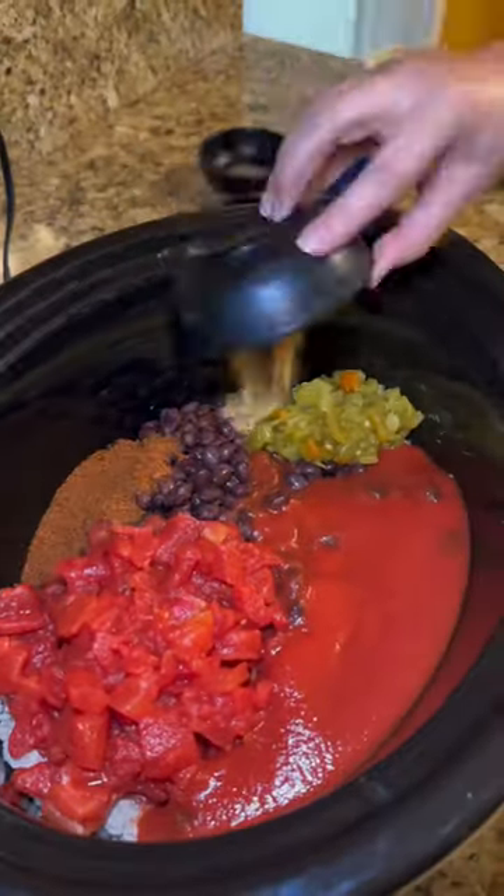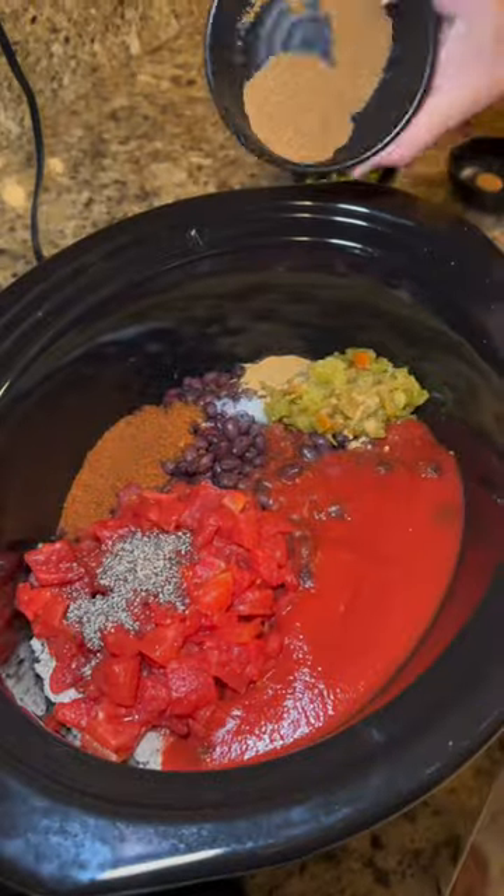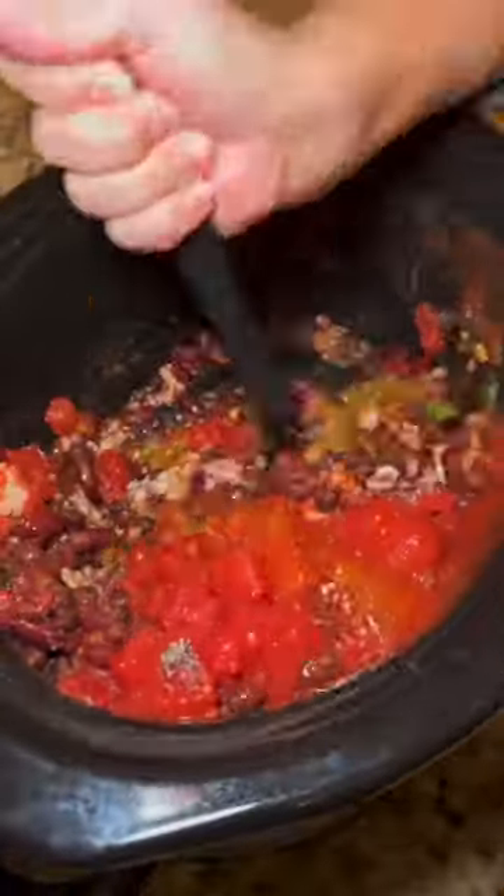I love recipes that you can just press and forget. Takes about four and a half hours to cook. I added a whole diced jalapeño, just to give it an extra kick.